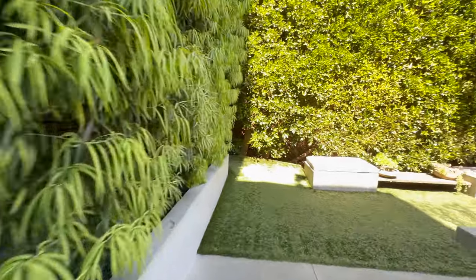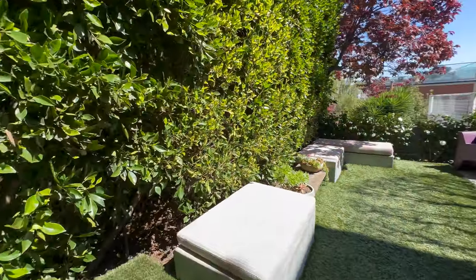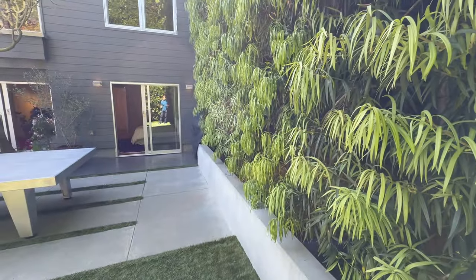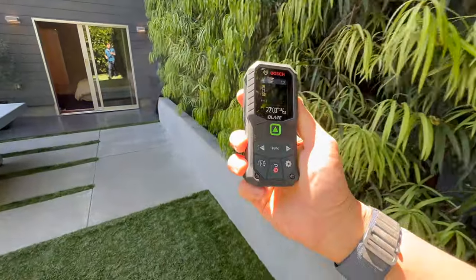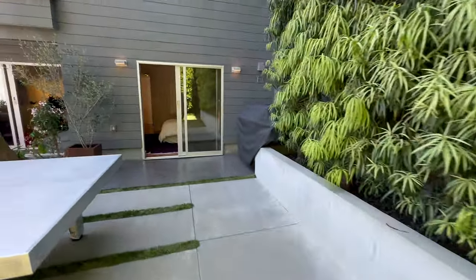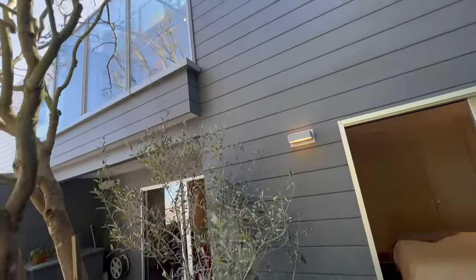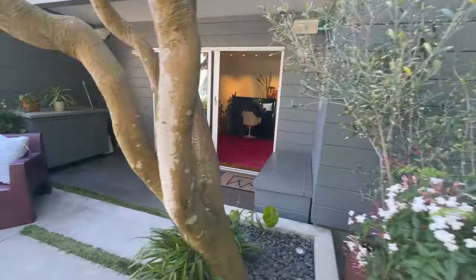We're going to go the other way around — we want to see how much outdoor space you really have. Outdoor space is so much more important than you think. It's approximately 22 feet, which is great. We're losing battery, but the siding is new — it's probably HardiePlank board, which is an improvement.